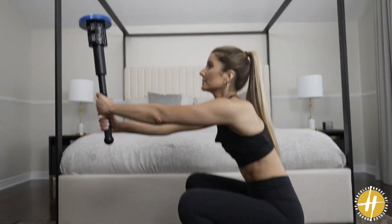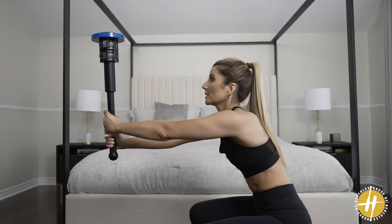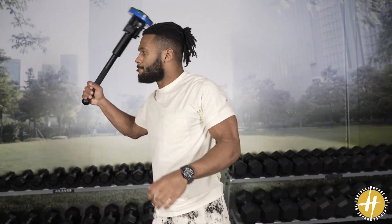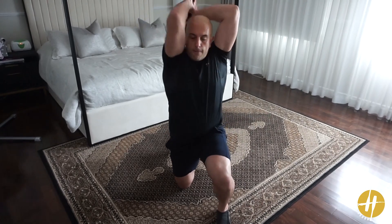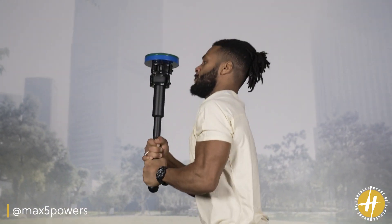The Club Bell is a highly effective and dynamic exercise tool that provides numerous benefits for strength building and cardio fitness. By swinging heavy weight, you can create a high-intensity, full-body workout that can burn a significant amount of calories in a short amount of time. Chaining a series of exercises together in what is called a flow, you will engage multiple muscle groups, improve cardiovascular endurance, and enhance overall fitness levels.